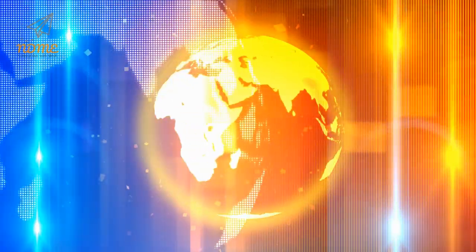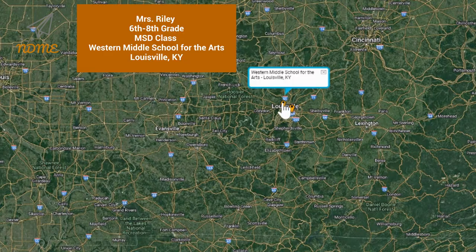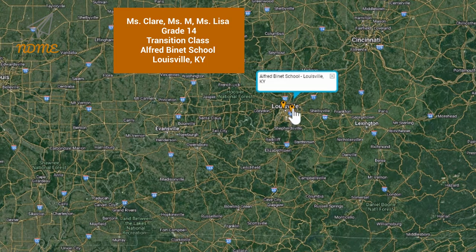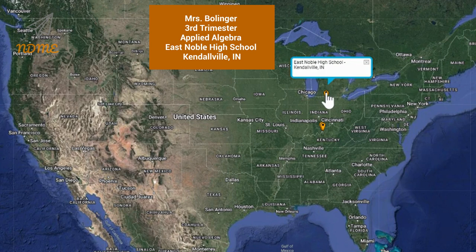It's time for Super Spectacular Shoutouts! Shoutouts today start with Mrs. Riley and everyone in the 6th through 8th grade MSD class at Western Middle School for the Arts in Louisville, Kentucky. Next up is Ms. Claire, Ms. M., Ms. Lisa, and everyone in the grade 14 transition class at Alfred Binet School in Louisville, Kentucky. And our third shoutout goes out to Mrs. Bollinger and everyone in the third trimester Applied Algebra Program at East Noble High School in Kendallville, Indiana.